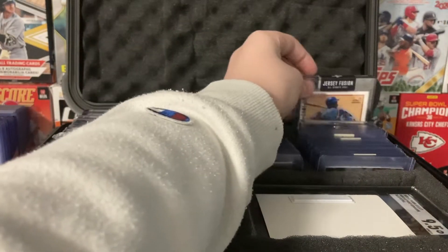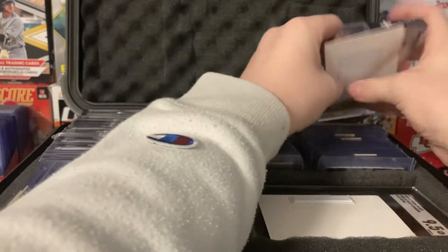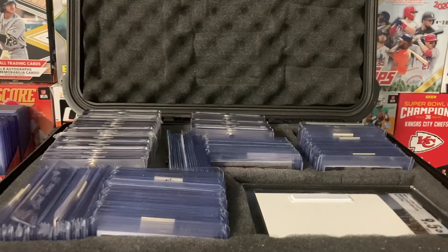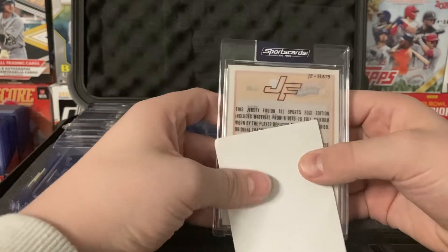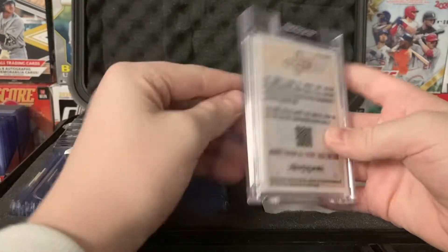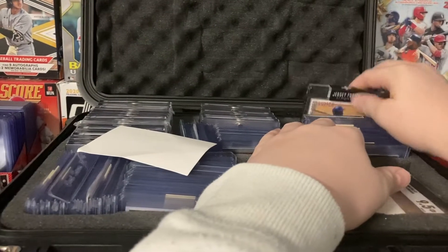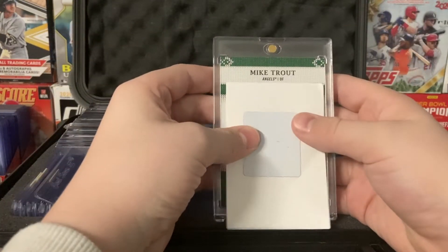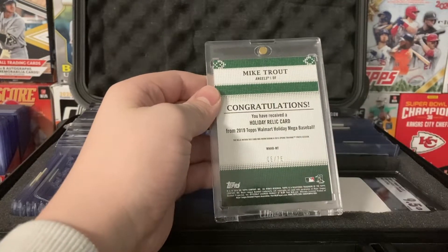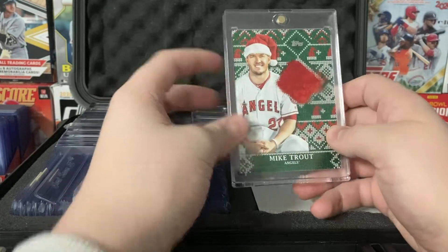So I have two one-touch baseball cards. This one I pulled in a box — let's go ahead and see the back. JF — this is Jersey Fusion. It's a Hank Aaron game used, on one of his last seasons before he retired. And this one — if you guys are kind of OG to the channel, you guys will know what this is. Mike Trout Holiday Relic out of 75, player worn during a photo session. That's the hat that he wore during the photo.